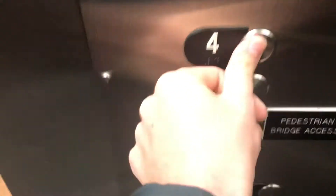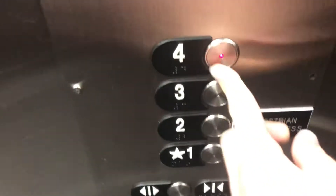This is the Court Street Elevator at the Virginia Beach Town Center Blue Garage in Virginia Beach, Virginia. Here we go.